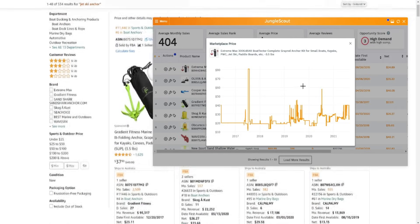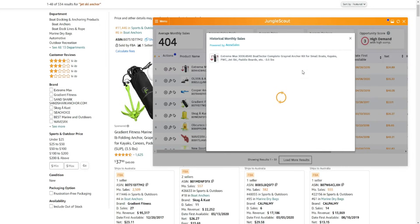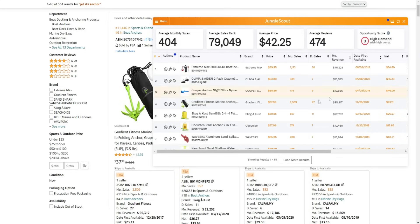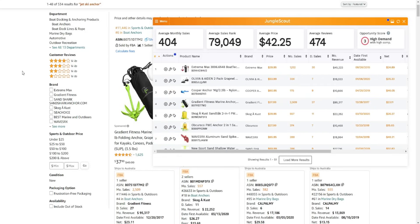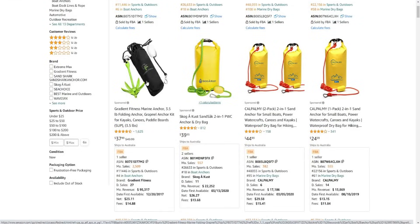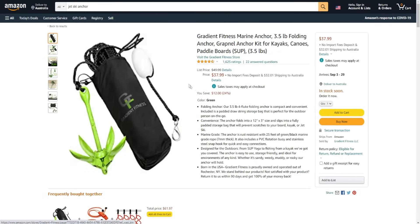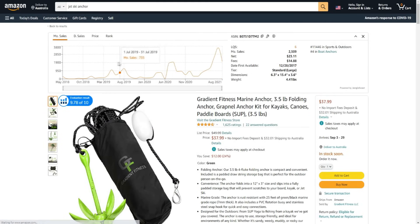You can click on the price to see the price history, which is really interesting. You can also look at monthly sales, daily sales, and the history of those as well. There's a lot of data to work with to make an informed decision about whether a particular product is worth getting into. Jungle Scout also gives you an extension that provides even more data on a particular product page.